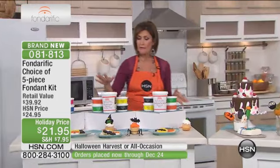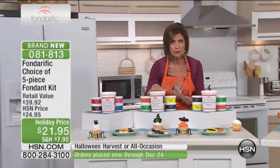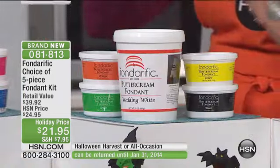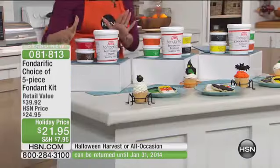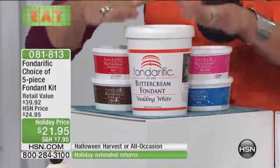Or you can choose the Halloween. If you choose Halloween number one, you will get 32 ounces of your buttercream fondant, and then you're going to get Halloween colors — the orange, the green, the yellow, and the black. And then this is what Fonderific does that I've never seen anybody else do: they give you flavors — flavors in fondant.